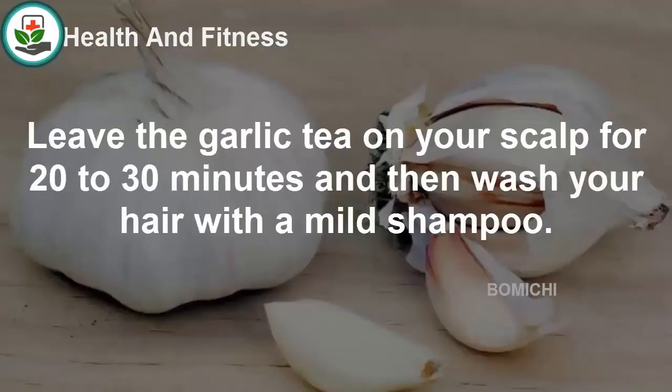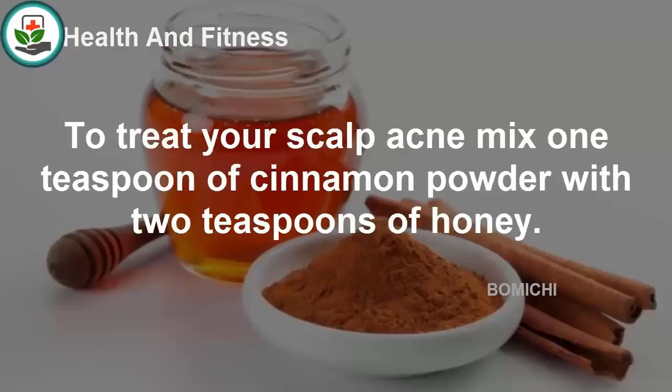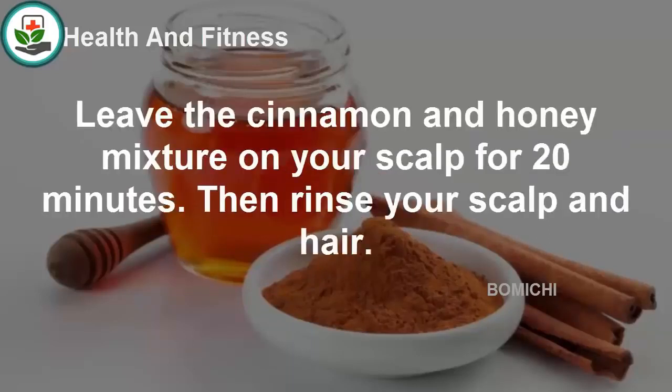Honey and cinnamon: Both honey and cinnamon are natural antibiotics that inhibit the growth of acne-causing bacteria. To treat scalp acne, mix 1 teaspoon of cinnamon powder with 2 teaspoons of honey. Apply the mixture on the pimples, leave it on your scalp for 20 minutes, then rinse your scalp and hair thoroughly.